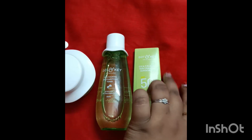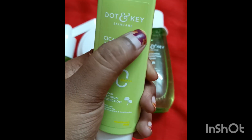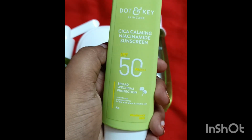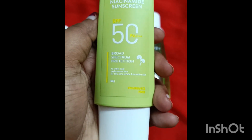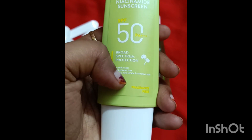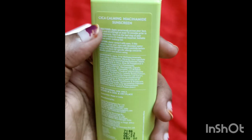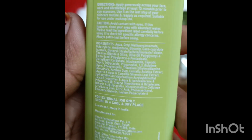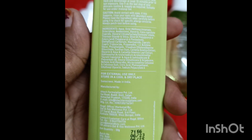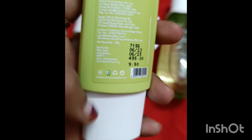I will review Cica Calming Niacinamide sunscreen with 50 SPF and UV ray protection. I will review Cica Calming Niacinamide skincare products for pimple and acne prone skin. It is worth it for who uses sunscreen for daily life.